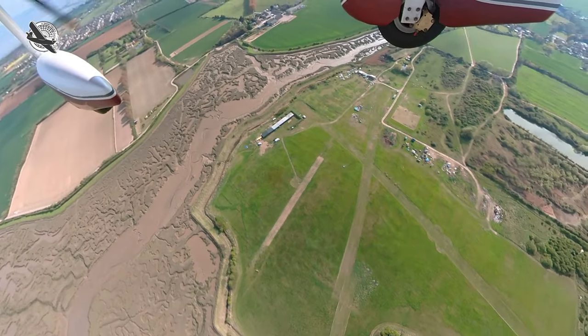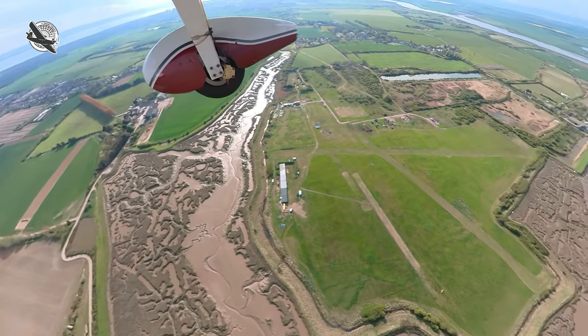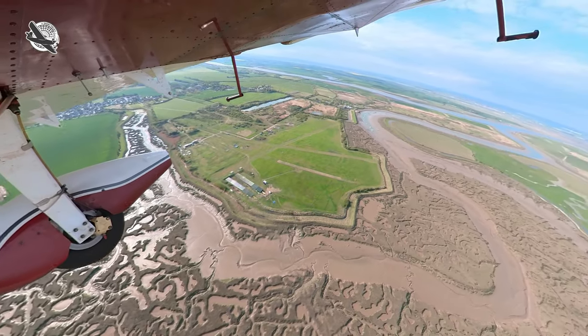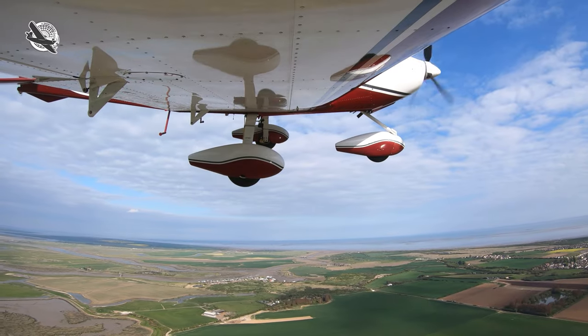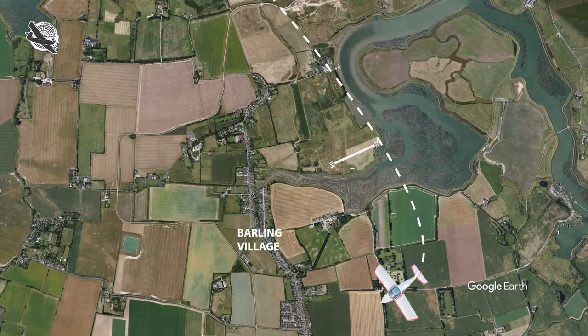As I arrive over the top of the airfield the two main runways stand out quite well. There's no activity on the ground and Southend would let me know of any traffic, so I feel it's safe to manoeuvre at low level as required. And as I'm talking to Southend with the instruction to report final, I have no need to announce any other position reports.